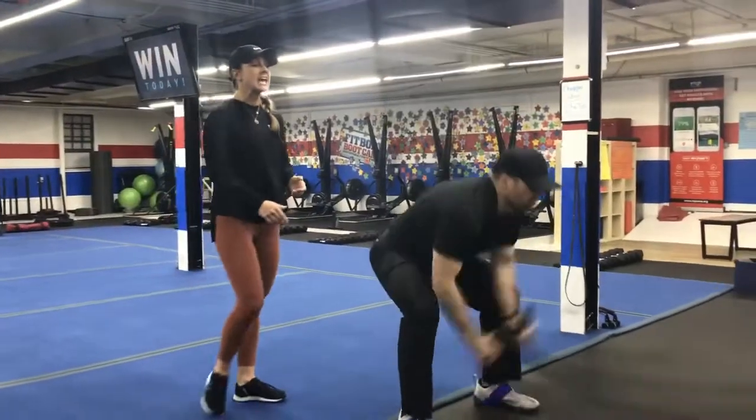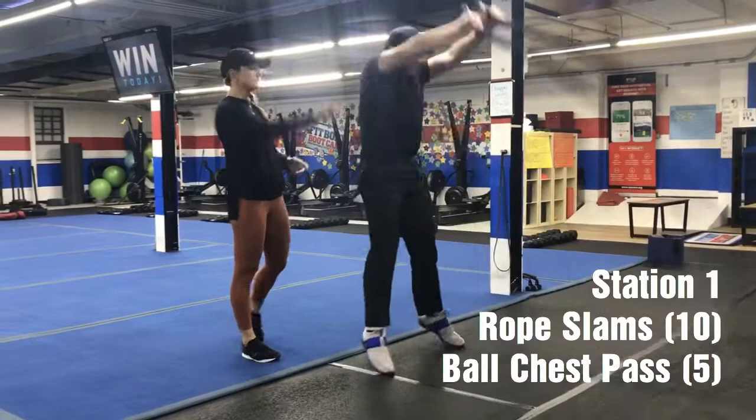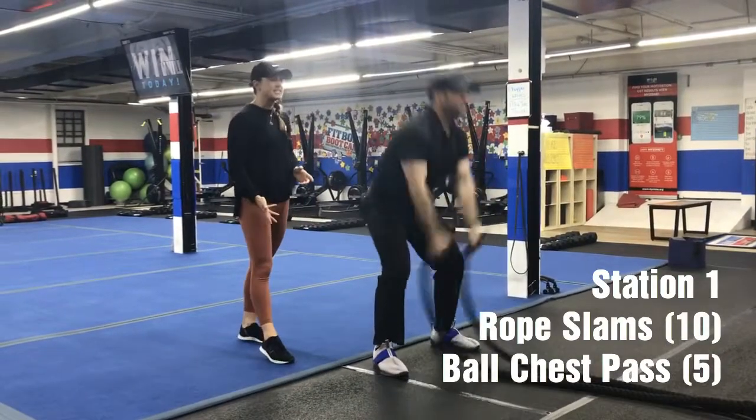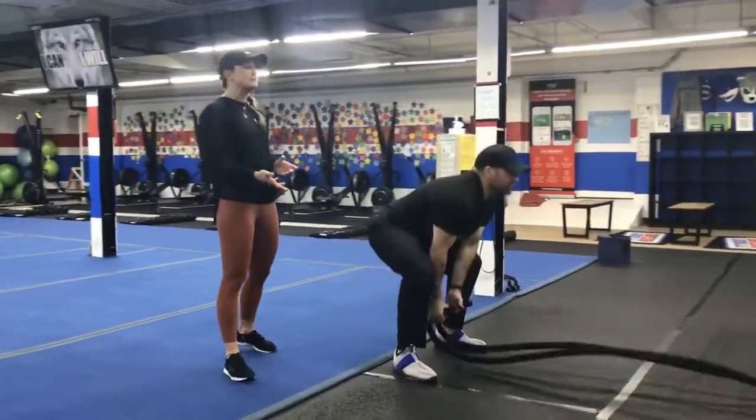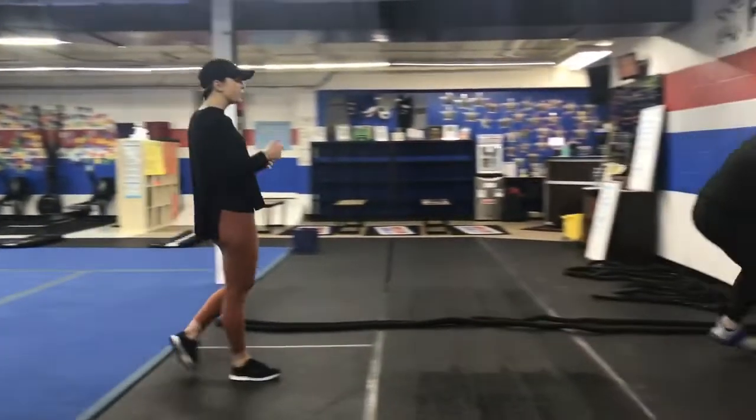Station number one is on the ropes. You're going to get ten strong rope clamps in, standing on the black floor. Notice how Josh is using his hip, sitting his butt back as he slams, taking his time with those ten as hard as he can.